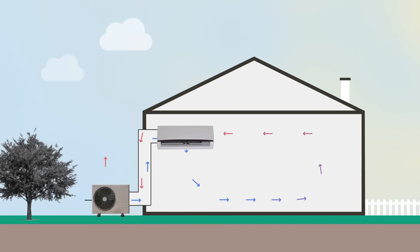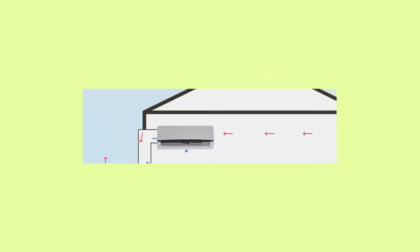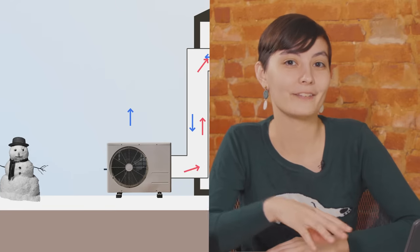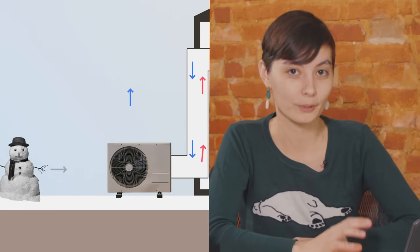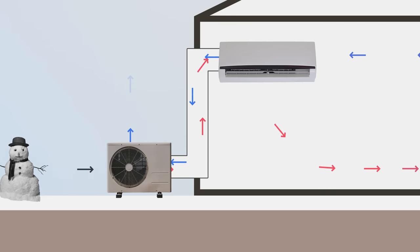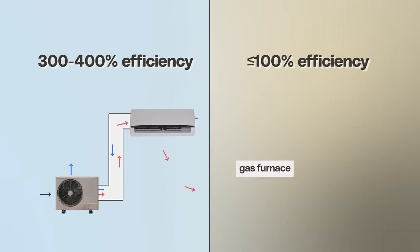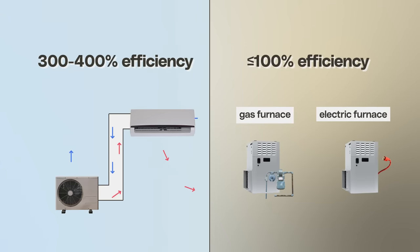If your house is too hot, a heat pump can basically take the warm air from inside your house and put it outside — that's exactly the same as an air conditioner. But if your house is too cold, a heat pump can also bring warm air from outside into your house, even if the outside air is really pretty cold. The science here is a little complicated, but because a heat pump is moving heat instead of creating it, it can reach efficiencies of 300 or 400%. A normal heating system, on the other hand, can only reach an efficiency of about 100% at best.